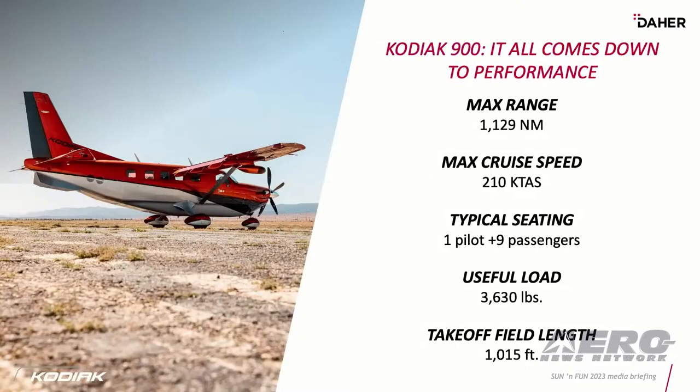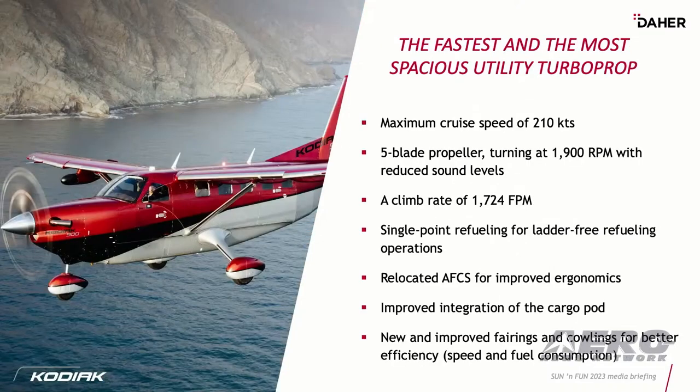The range is very similar to the Kodiak 100, but she's a fast bird. It's about an 8,000-pound aircraft with a useful load of just over 3,600 pounds and a takeoff field length very similar to the Kodiak 100 at just over 1,000 feet. Five-blade prop — one of the most surprising things our customers really enjoy is that it climbs like a rocket ship, over 1,700 feet a minute. We integrated the cargo pod and made many options that people wanted on the 100 standard on the Kodiak 900, including a single-point fueling system.